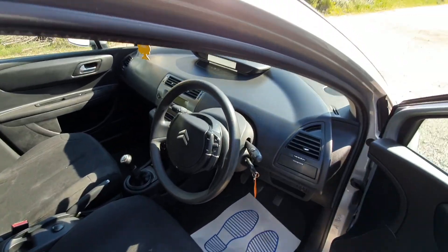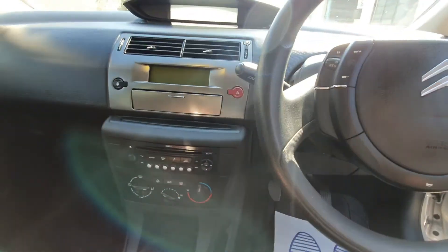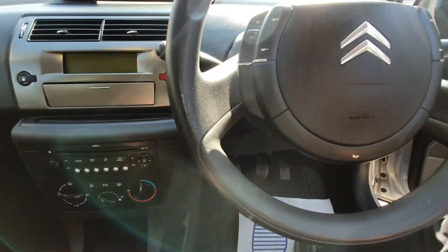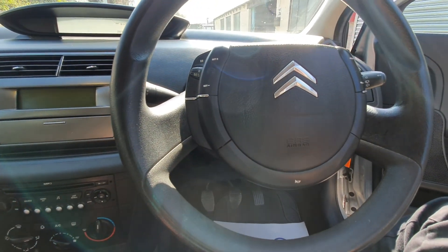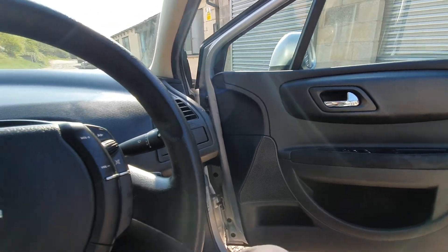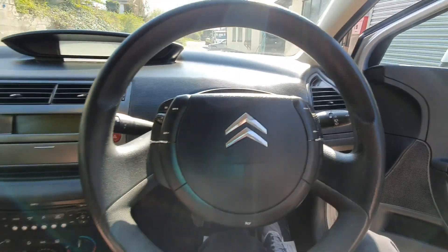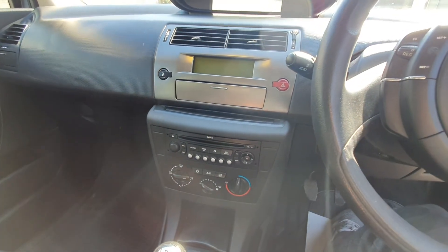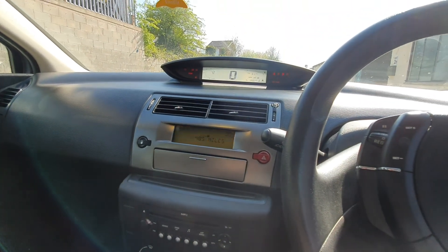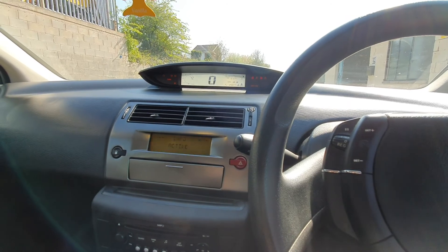The interior is clean and tidy. It's got aircon, cruise control, electric windows, a CD radio head unit, and a full trip computer.